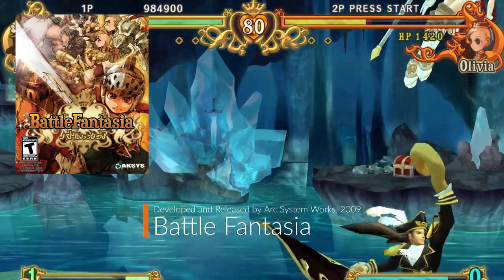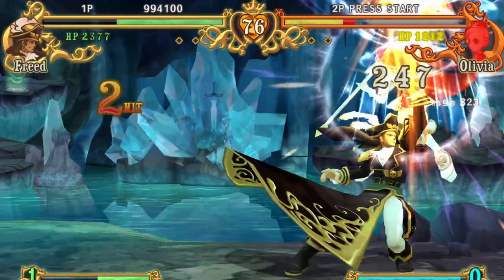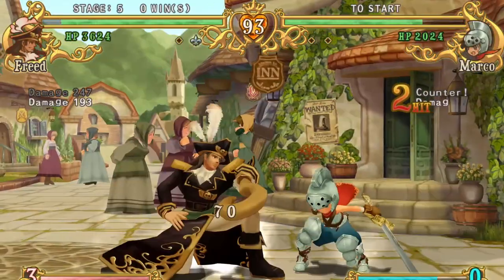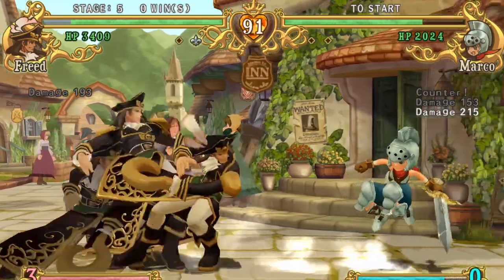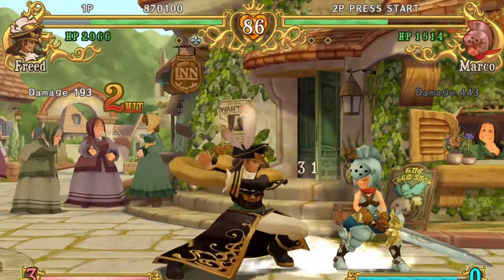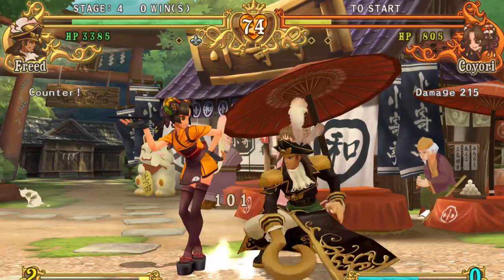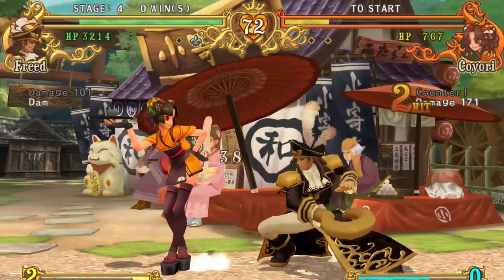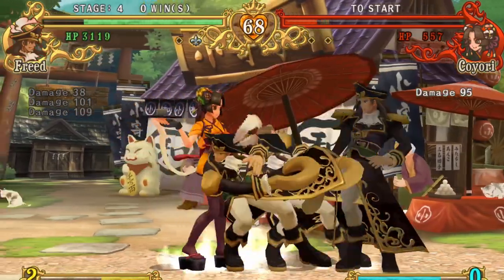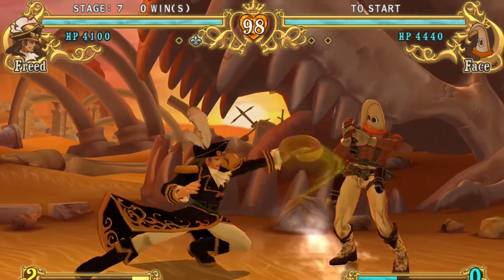Battle Fantasia was developed by Arc System Works and was released in 2009, and was on sale for $1.99. This was one of the early fighters Arc System Works developed that dealt with 3D characters in a 2D plane. The game implemented RPG elements including damage marked by numbers and a very heavy tech story mode. From the same illustrator as Guilty Gear, the game has a fantasy anime look with fast-paced gameplay and remains a huge departure from your average fighting game, but is worth a look.